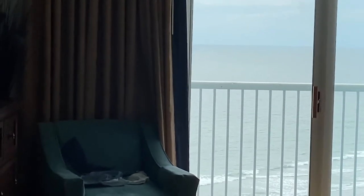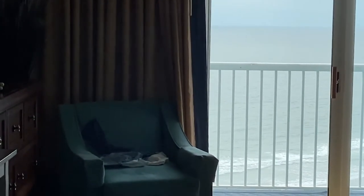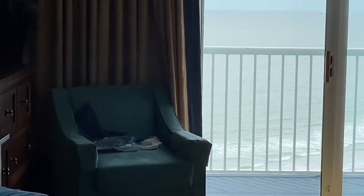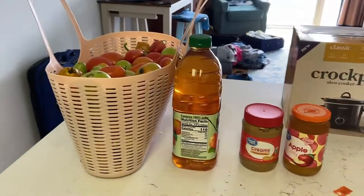You can see the ocean and it's a nice little place. I just wish it wasn't up so high but I'm trying to work my way through it. As long as I don't go out there on the balcony, I'm fine. But I want to show you what we bought and what we brought.